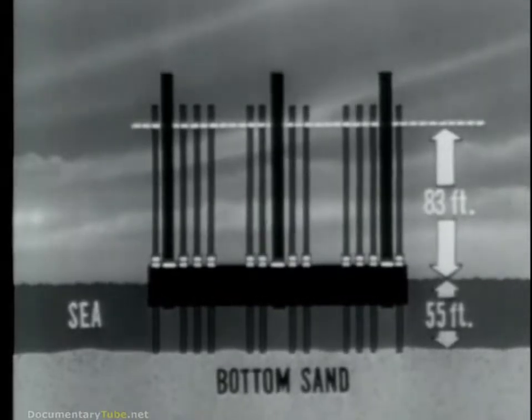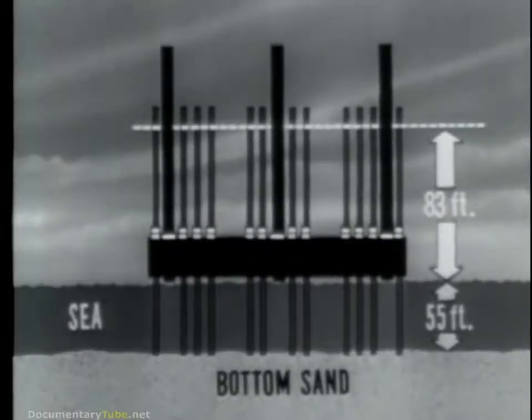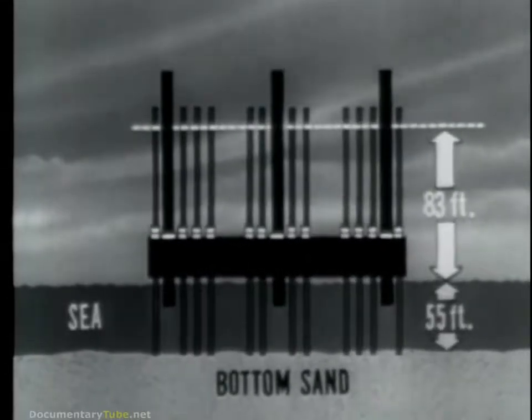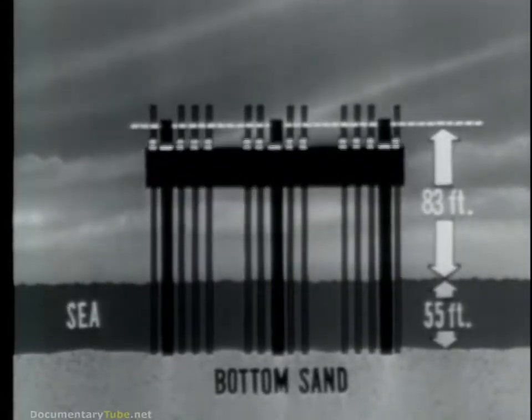Mounted around the legs, the jacks would climb upward carrying the platform with them. Jacking is stopped after the platform breaks water and the permanent legs are lowered. Jacking action is then resumed.